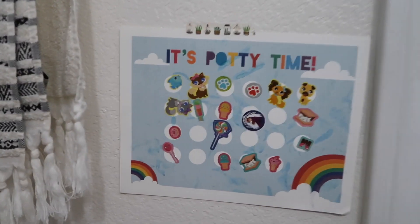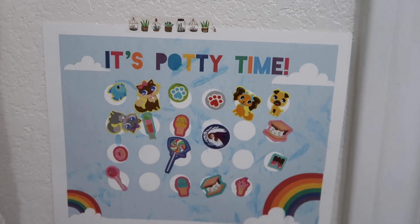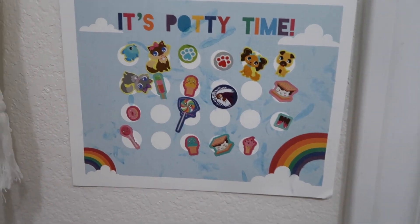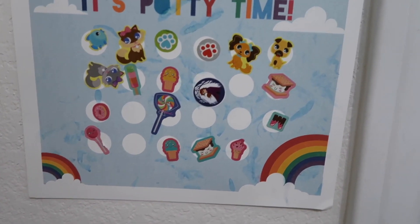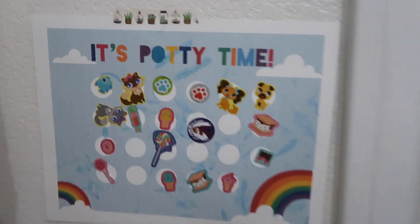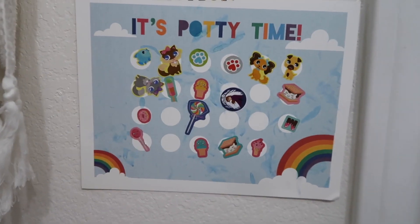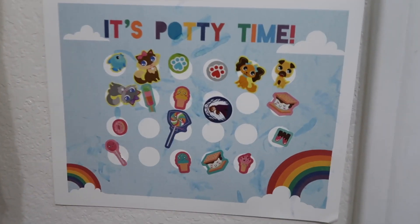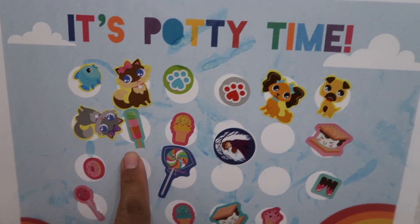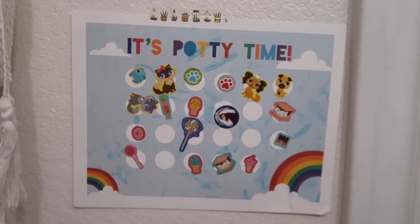I also had this little chart hanging up. I didn't have tape so I just used washi tape, and I got this off Pinterest. It got a little wet from her washing her hands and picking out stickers. I'll try to design one and link it below, but they're so easy to find online. We just used random stickers — popsicles, Frozen, puppy dogs — and I tried to change it up to keep it exciting for her.